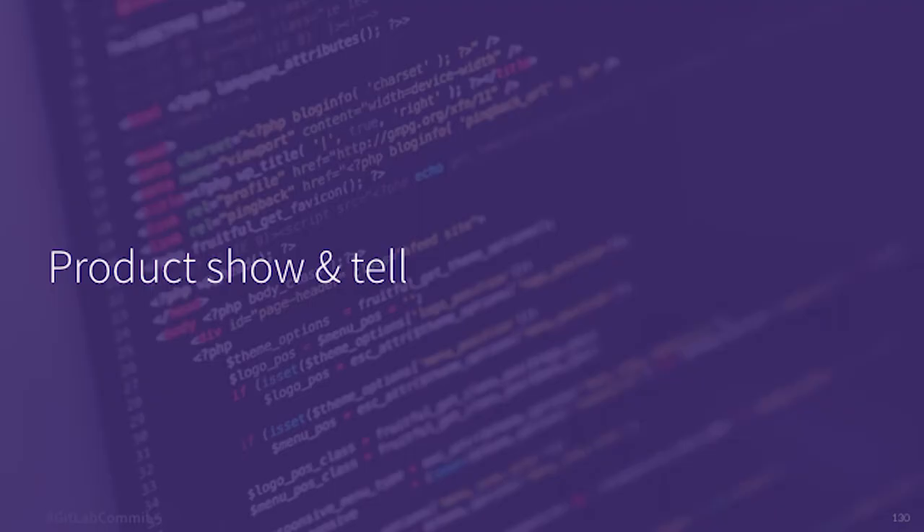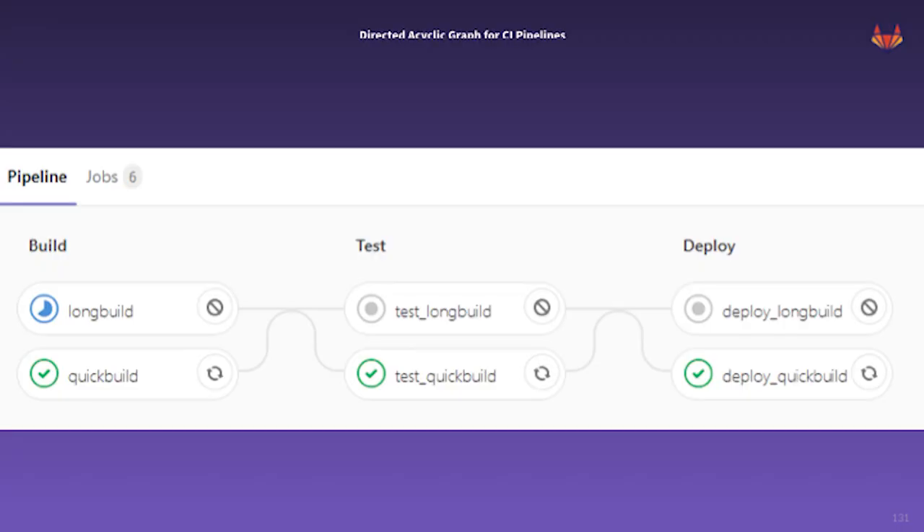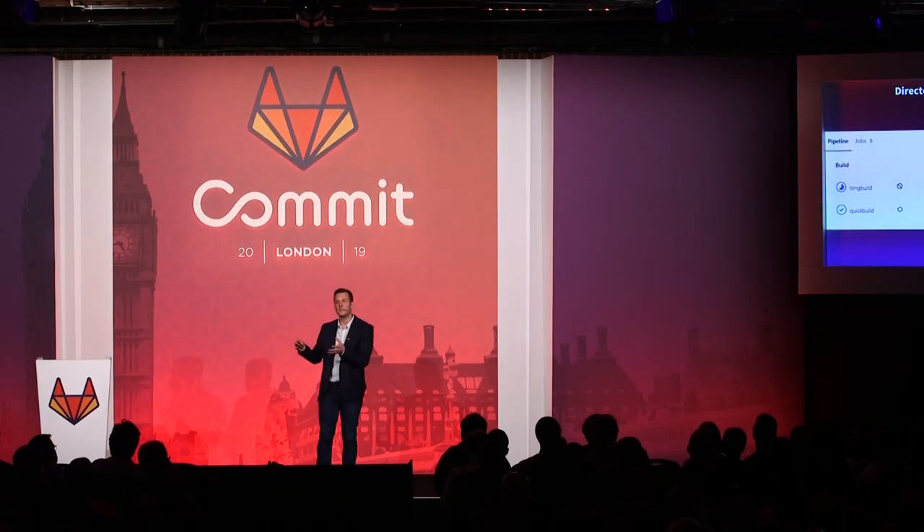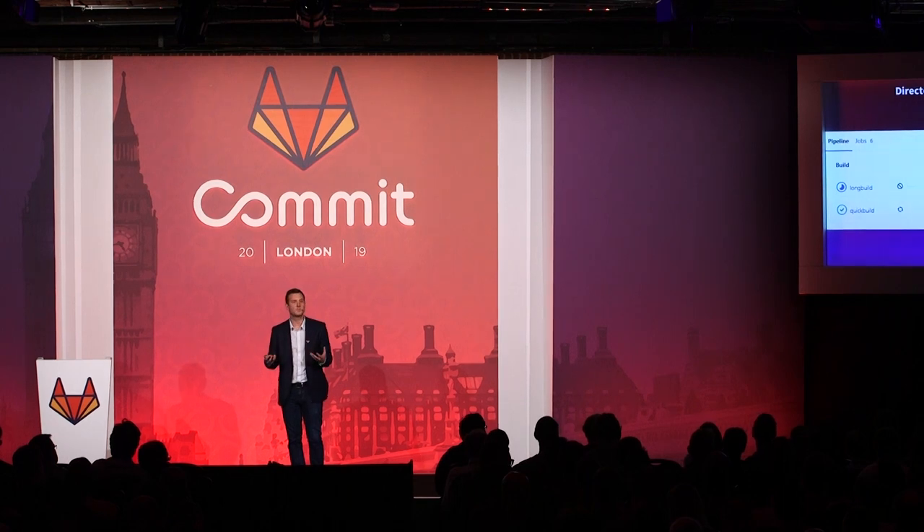In order to keep great customers and users like you happy and productive, we put a ton of effort into improving our product. Every month on the 22nd, we release new functionality into the latest GitLab version. DevOps teams are always trying to improve their CI pipeline, making them faster and more efficient. In GitLab version 12.2, we released Directed Acyclic Graphs, or DAGs, for our CI pipeline. This allows users to create more complex and parallel pipelines. With the DAG, you don't have to wait for all jobs in a given stage to complete before moving on to jobs in the next stage, allowing for much more speedy pipeline execution.